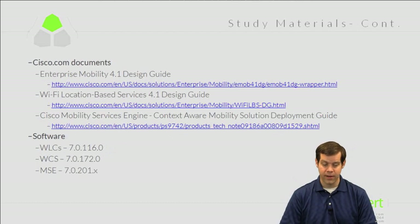There are also some excellent free documents on Cisco.com. For this exam, the Enterprise Mobility 4.1 Design Guide has good basic information, and the Wi-Fi Location-Based Services 4.1 Design Guide is also very useful — just note they were written for an older code version, so some screens may look different. The Mobility Services Engine Context-Aware Mobility Solution Deployment Guide is another great resource for deploying services with the MSE.